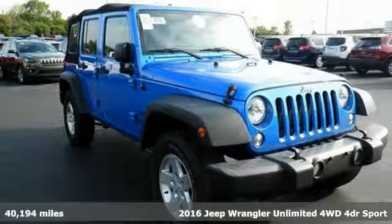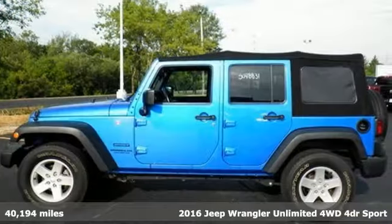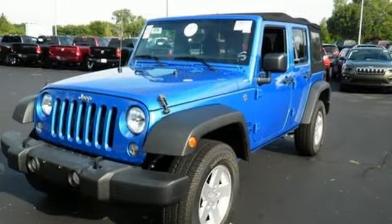Here's a 2016 Jeep Wrangler Unlimited. Inclined to put on a show, this dominating ride is a civilized performer. The ability to do more is born from the capability of the 3.6-liter V6 engine, four-wheel drive, and tow hooks.